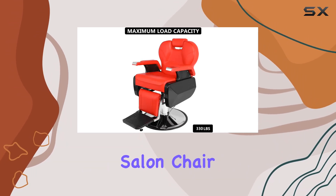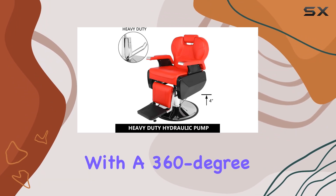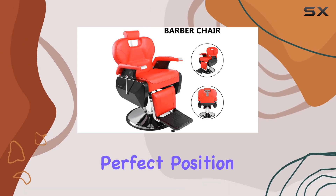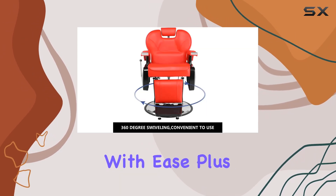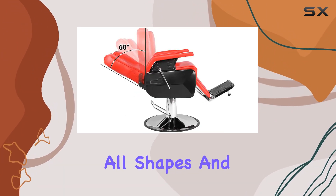Adjustability is key in any salon chair, and the Gujci doesn't disappoint. With a 360-degree swivel and easy locking mechanism, your clients can find the perfect position with ease. Plus, the height adjustment lever and adaptable headrest cater to clients of all shapes and sizes.